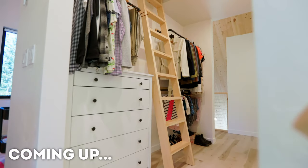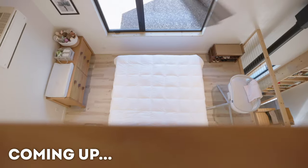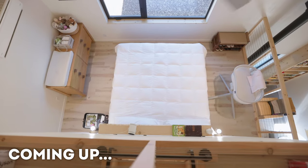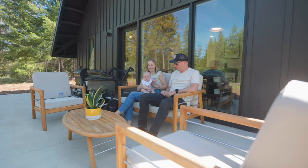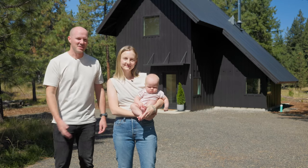One of the things we really wanted in our cabin was for it to be simple and minimalist, which is one of my wife's and my core values. My name is Lucas. My name is Lena. This is Claire. Come tour the Summit View cabin.